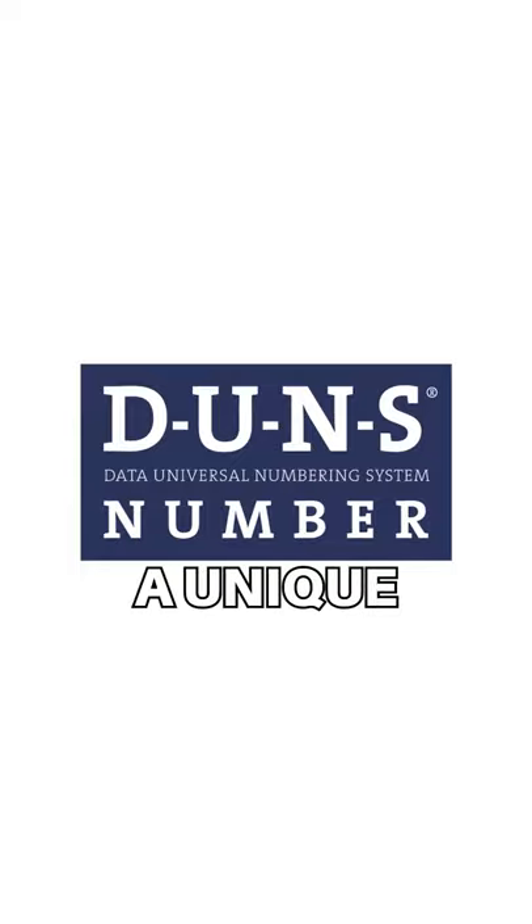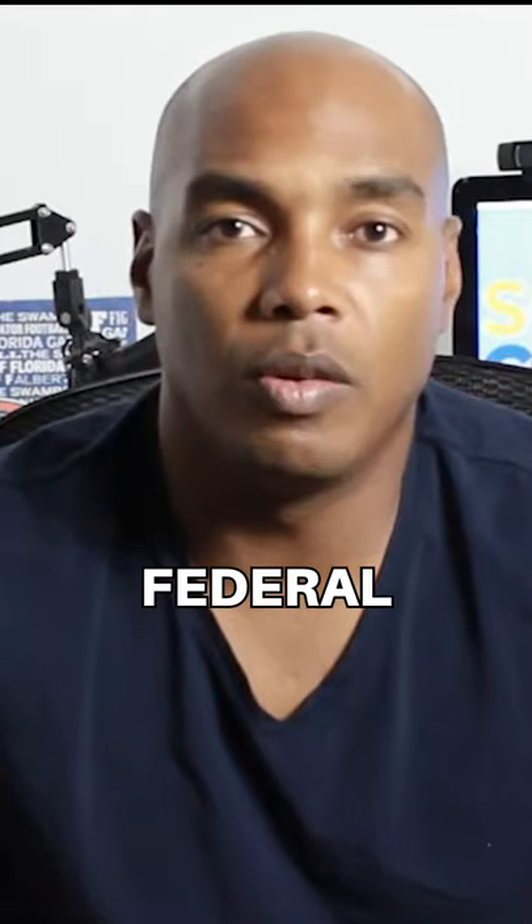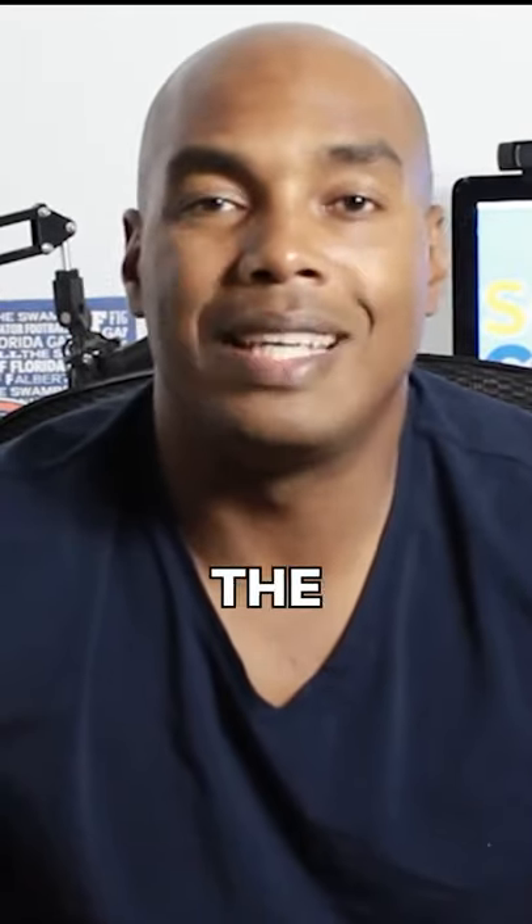What is a DUNS number? A DUNS number is a unique number that's assigned to your business that identifies you in the federal arena. I would compare it to what the IRS uses — the EIN format for small businesses. A DUNS number is used in the federal arena, much like the EIN.